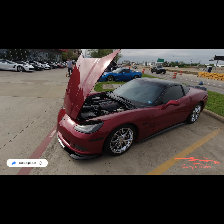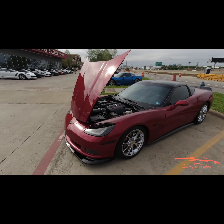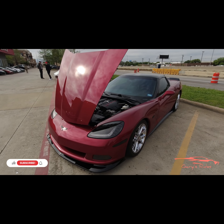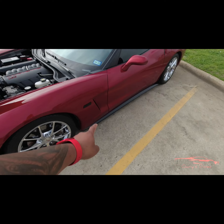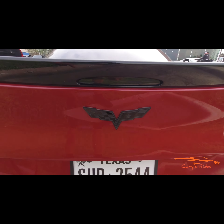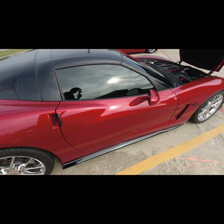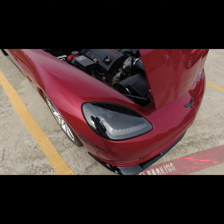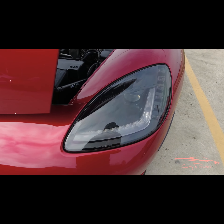Alright guys, check this out — this is nice. We have a maroon C6 Corvette, it looks great. I was talking with the owner and he's done some work on this car. He's got that front splitter, the nice side skirts, a nice spoiler, and check out his Corvette flag — he's got the Texas flag in there, which I think is awesome. He's got the Corsa exhaust. This thing looks beautiful, it's got the LS3 emblem right there.